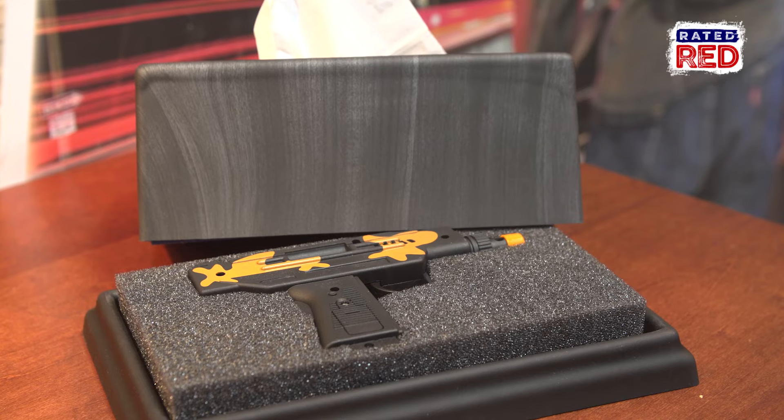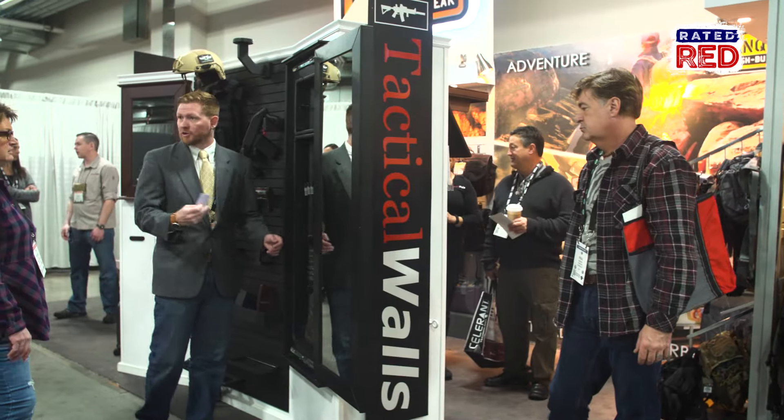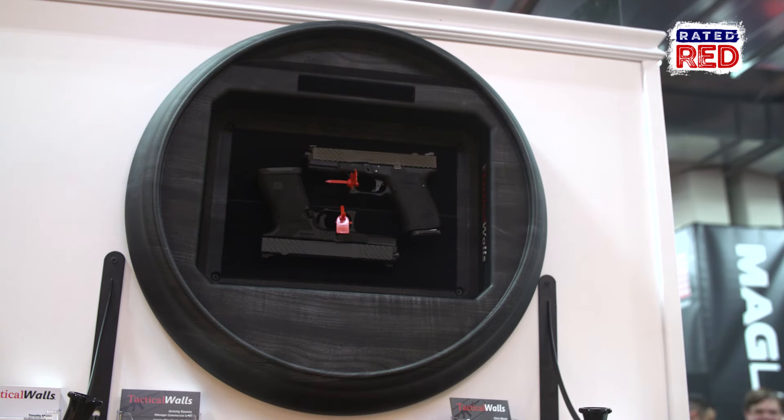Looking for ways to store your firearm out of sight while maintaining quick access? This family-owned business brought some 007 vibes to SHOT Show 2017 with their Furniture Firearm Solutions.